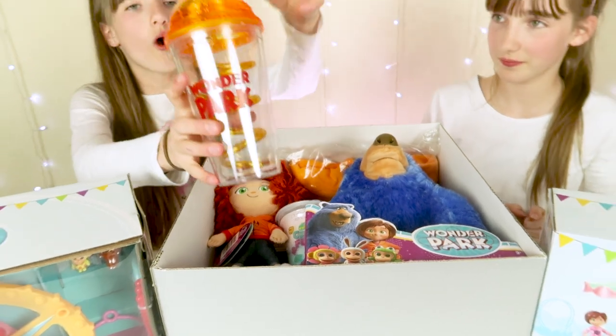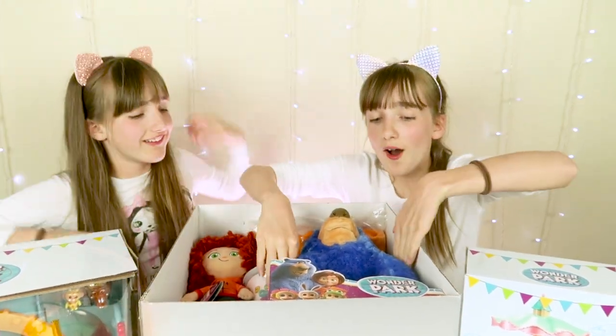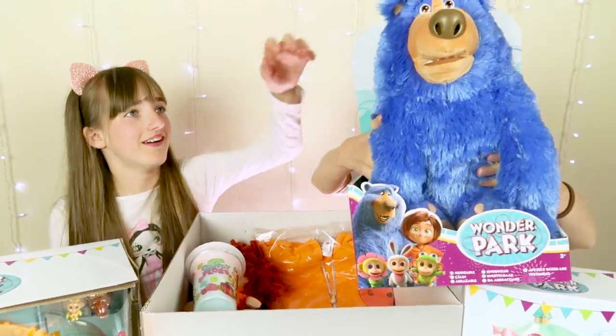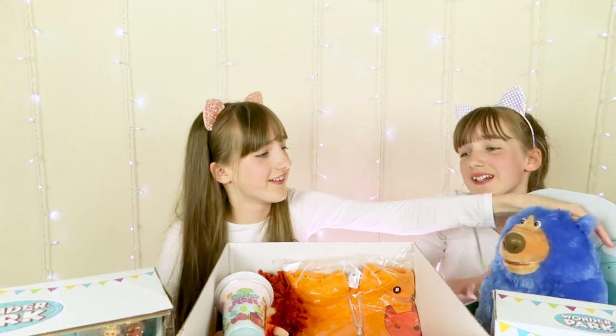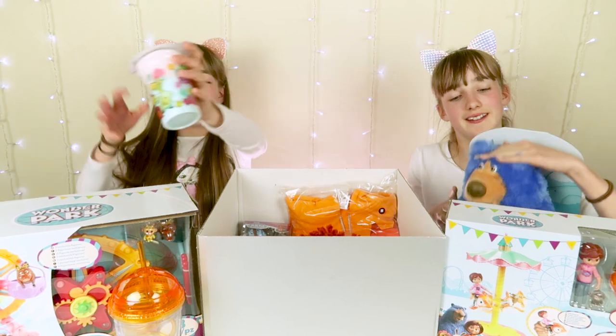So we have this orange fantastic cup. It's super cool. We've been sent a giant blue soft plushy boomer - he's really cute. He's actually really soft, like really soft. Cotton candy! Yummy!